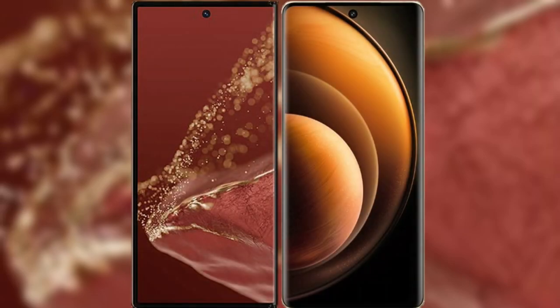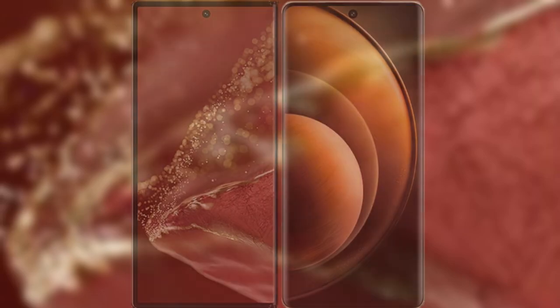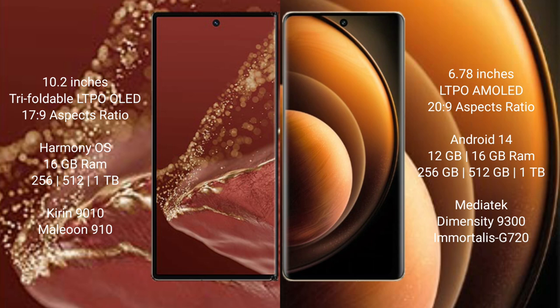I will compare the new Huawei Mate XT Ultimate with Vivo X100. The Huawei Mate XT Ultimate features a 10.2-inch triple foldable LTPO OLED display with a refresh rate of 17.9, while the Vivo X100 has a 6.78-inch LTPO AMOLED display with a refresh rate of 20.9.